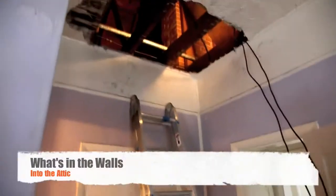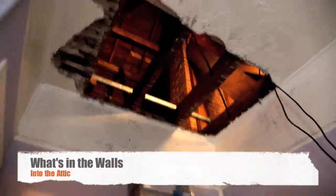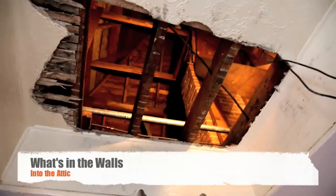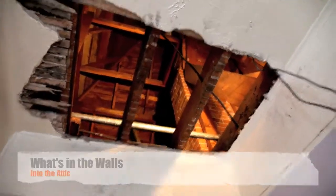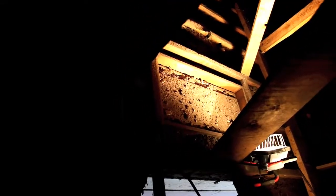We just cut this attic access in this room and now we're going to go up and see what's up there. We came up here into the attic and we barely missed the actual attic access by about 8 inches — that was fun.